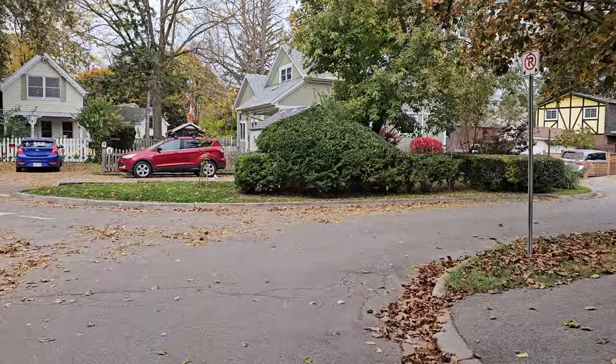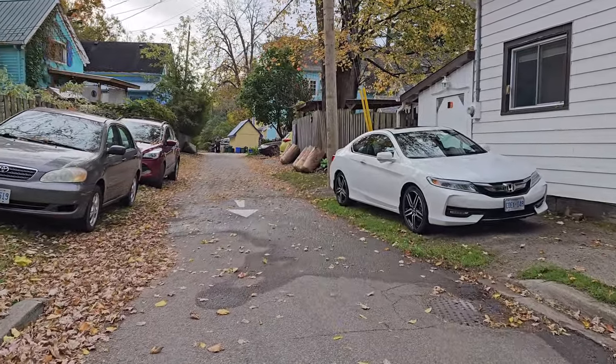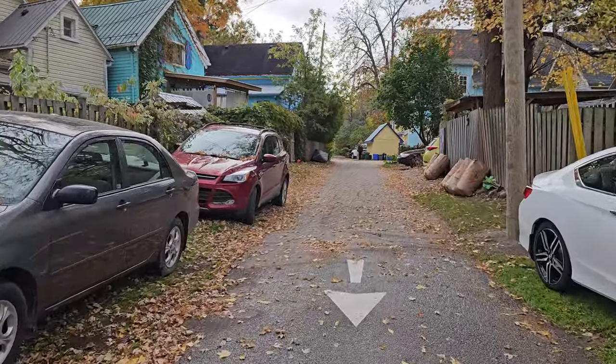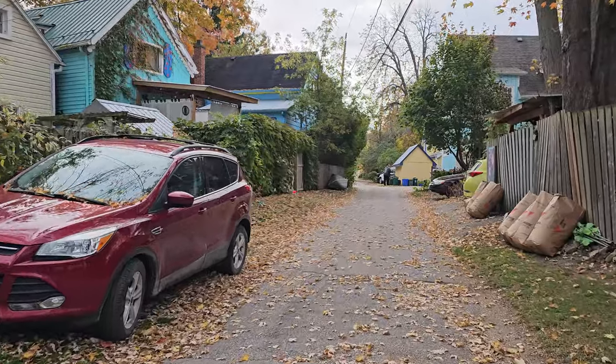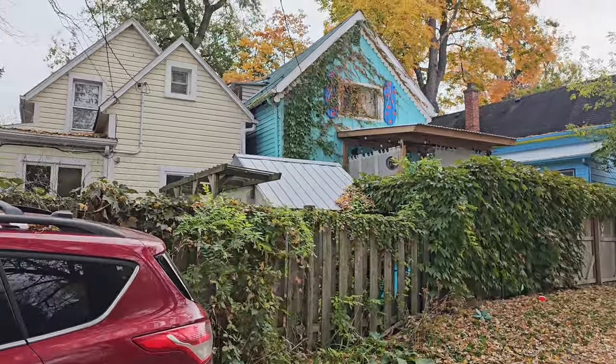Everybody's friendly! All right, we're heading up a one-way street the wrong way. We're pedestrians — we have the right of way. And you can see some of the backs of the houses that we just saw the fronts of.